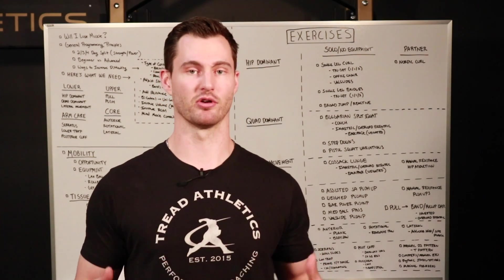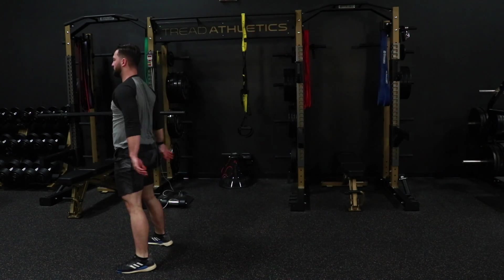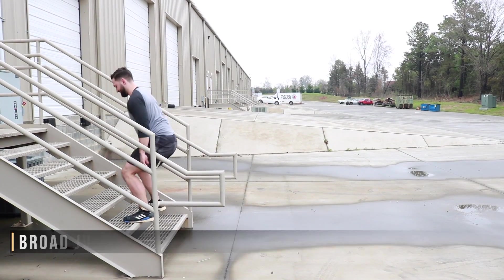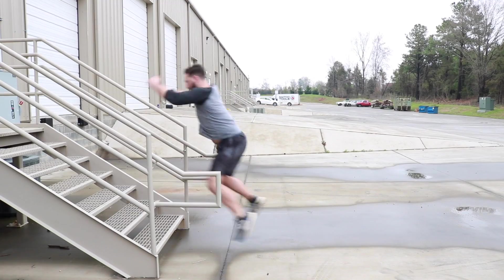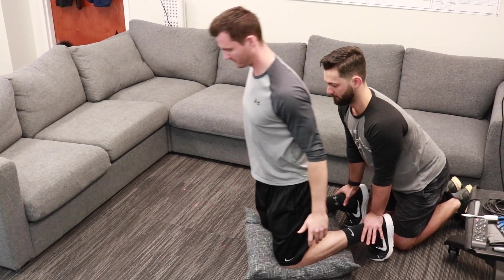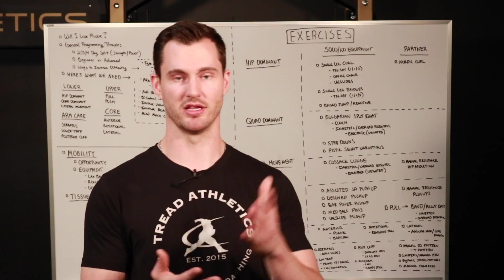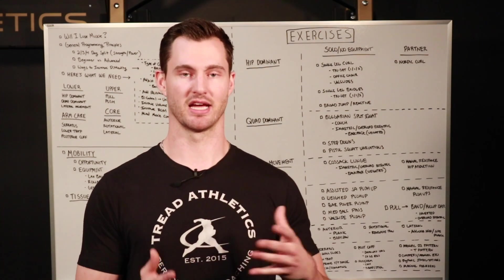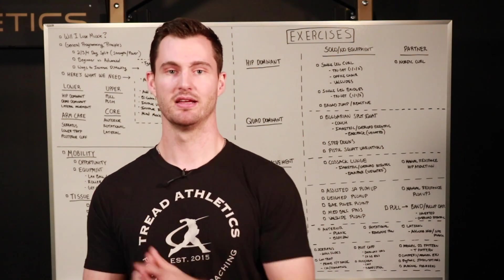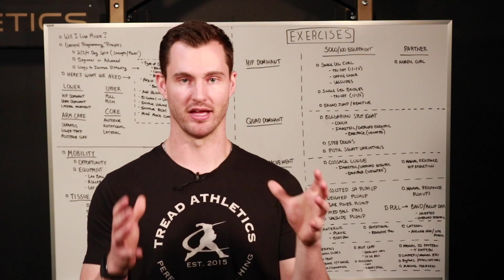The next hip dominant exercise is more of a plyometric or power exercise — some sort of broad jump. You can do a broad jump up stairs or just flat on the floor or outside on the grass. This is a good hip dominant plyometric movement. I like to superset this with your strength movement — this is called a contrast set. Do the strength movement, then do the equivalent power movement immediately after. It's a potentiation effect, hitting those muscles in a higher-intensity strength movement and then taking that activation into a power movement.